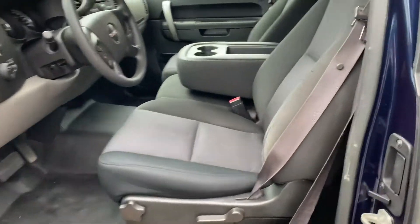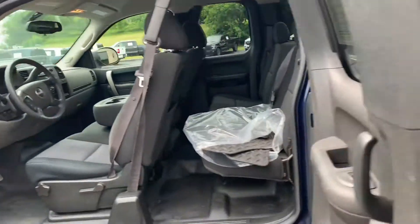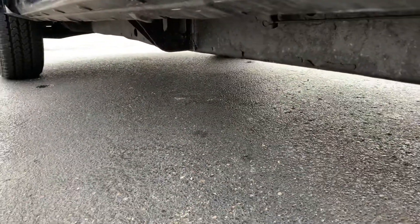Oh my gosh, you get manual seats — we love Manuel. Look at the rockers over here on the driver's side. Stunning. Power windows, power locks. Look at that rocker. Dialed in.